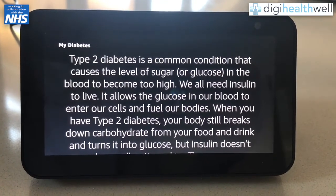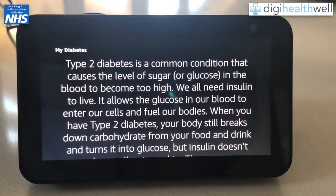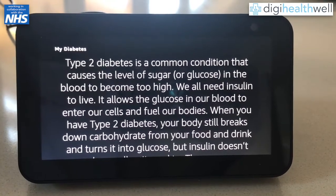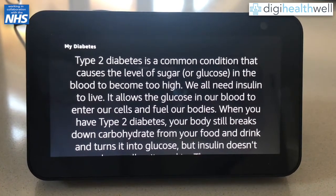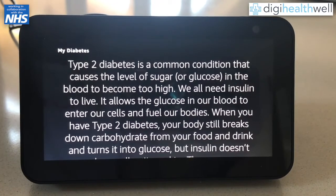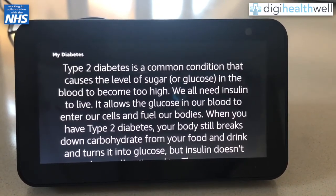For some people with type 2 diabetes, this can eventually tire the pancreas out, meaning that over time their body makes less and less insulin. This causes even higher blood sugar levels, so that some people with type 2 diabetes are prescribed insulin injections if the oral medications such as metformin that are initially used to treat type 2 diabetes are not working well enough to control their blood sugar levels.